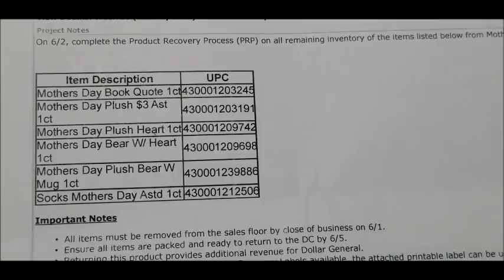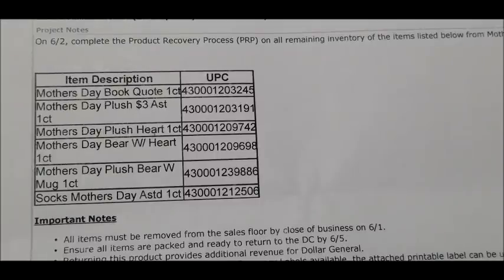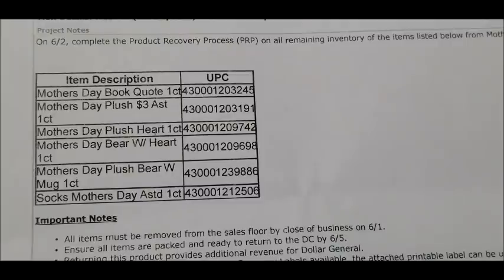Those Mother's Day socks are currently marked down to 70% off, but all Mother's Day items will be pennying out on Tuesday, June the 2nd. I don't have pictures of those items, but they all have the same light pink tag that says 'Mother's Day' or 'Happy Mother's Day,' so be on the lookout for that light pink tag.